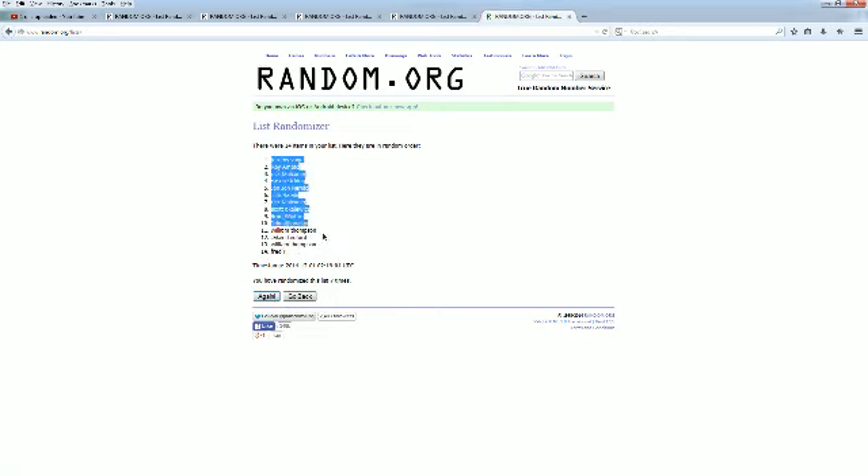Jeremy V., you're at the top. Fred P., you're at the bottom. Copy and paste this into our Hall of Fame Series 2 jersey spreadsheet.